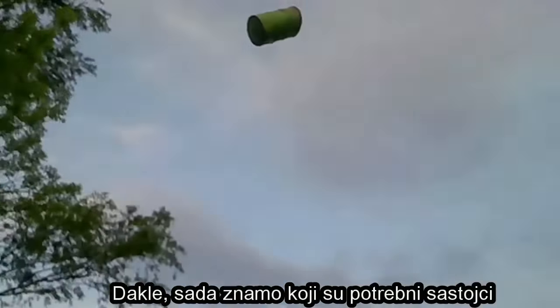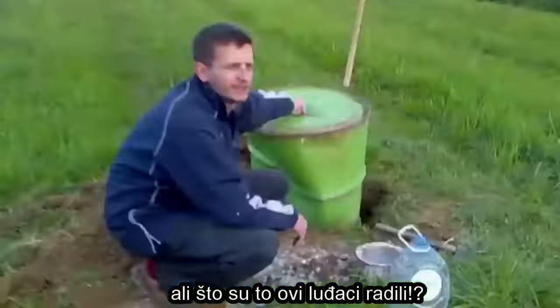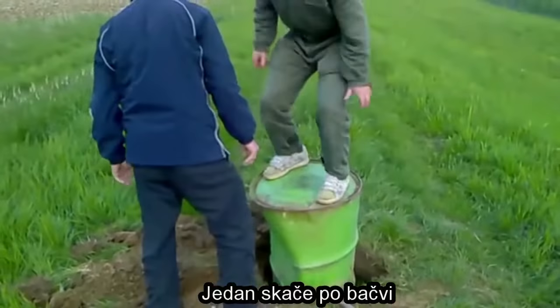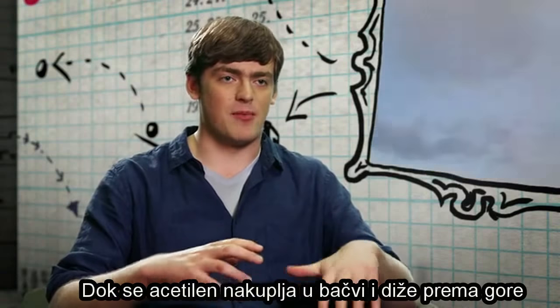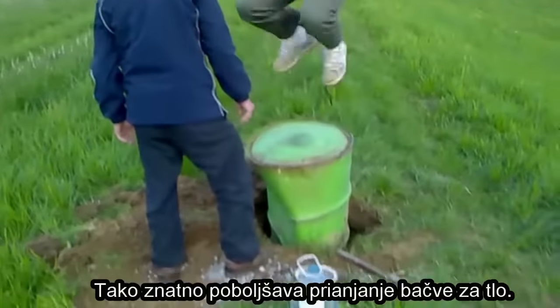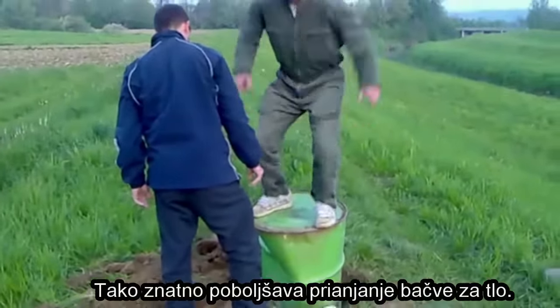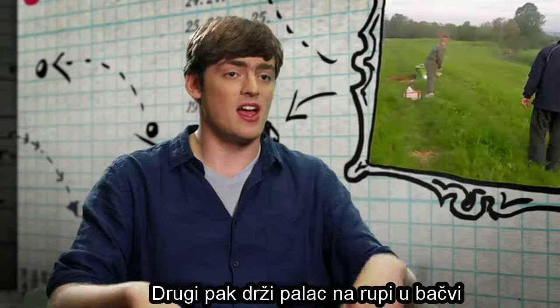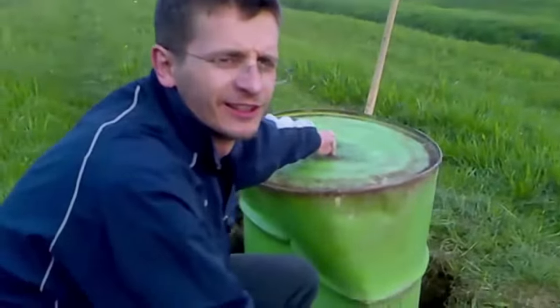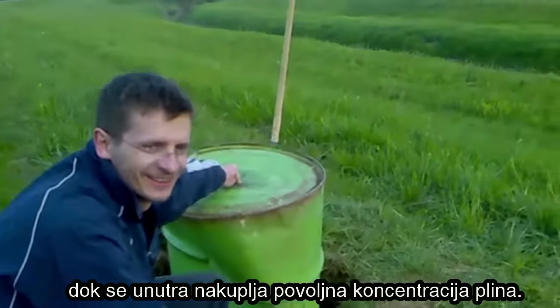So we know what the ingredients are, but what were those crazy guys doing? One's jumping up and down on the barrel and the other's got his thumb in it. As the acetylene gas builds up, jumping on the barrel makes the seal between it and the ground much better. With a thumb on top of the hole, you're building up a nice concentration of acetylene gas inside the drum.